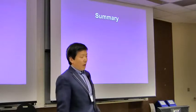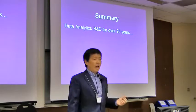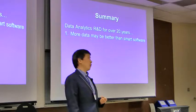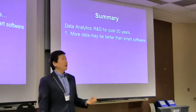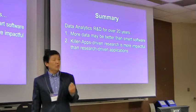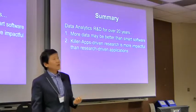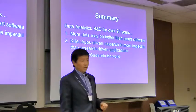To summarize: data mining, machine learning, and data analytics have been my research for over 20 years. Two high-level messages from working in this area: first, more data may be better than smart software — especially these days when we can easily collect data, we want to get value from it to improve people's lives. Second, killer application-driven research is more impactful than research-driven applications. GlucoGuide is this kind of killer application, but it also needs research to solve these problems and make it better. Thank you.